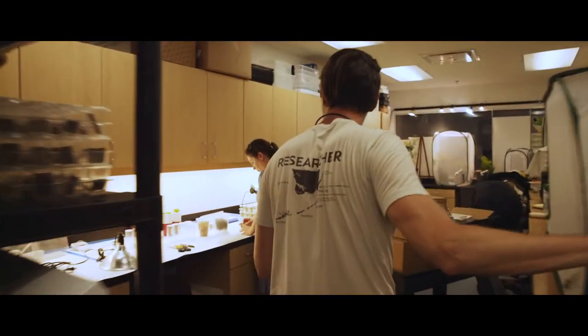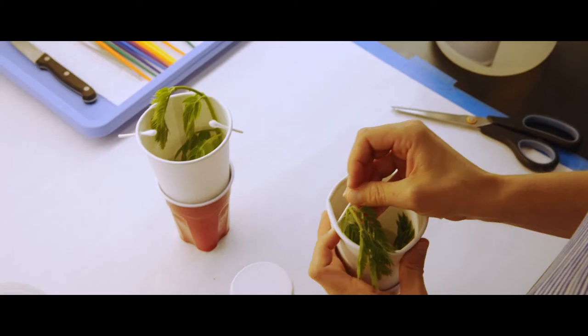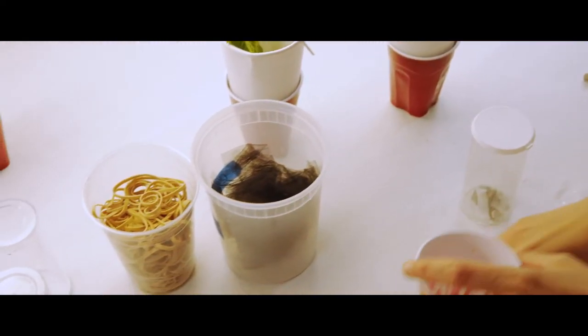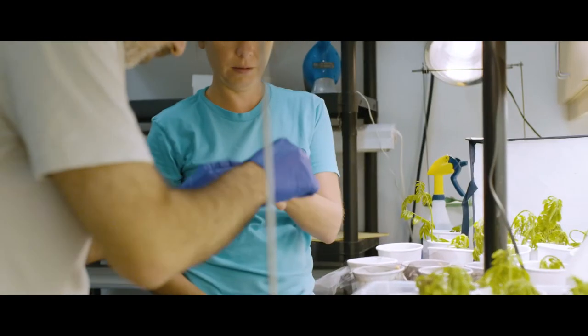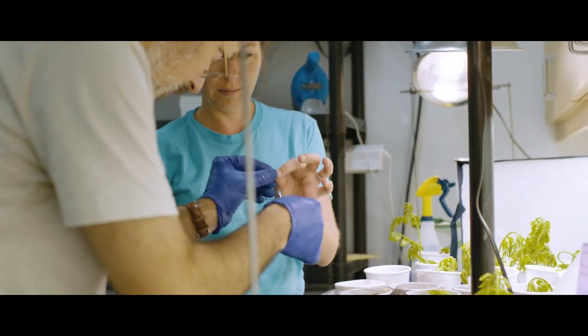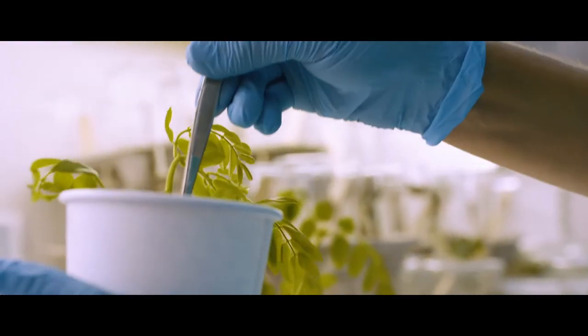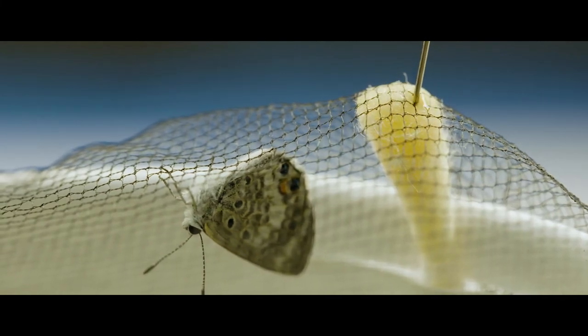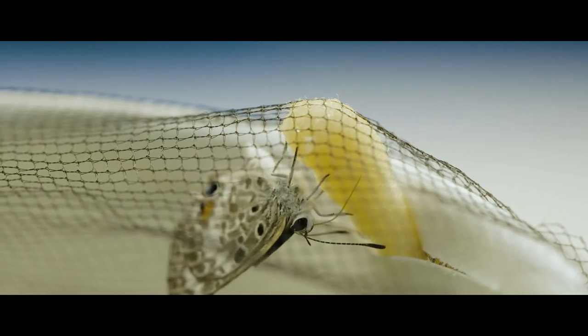Hundreds or thousands of tiny cups filled with caterpillars and pupae — it's an incredible amount of work. The amount of time and care that goes into rearing all of these butterflies is immense. The success of that captive colony is what allows us to do any of these releases and continue to restore populations of this butterfly.